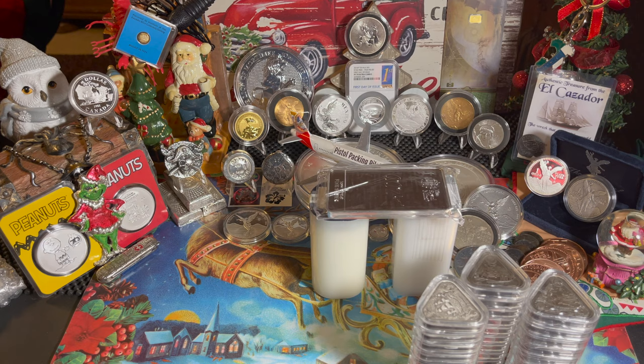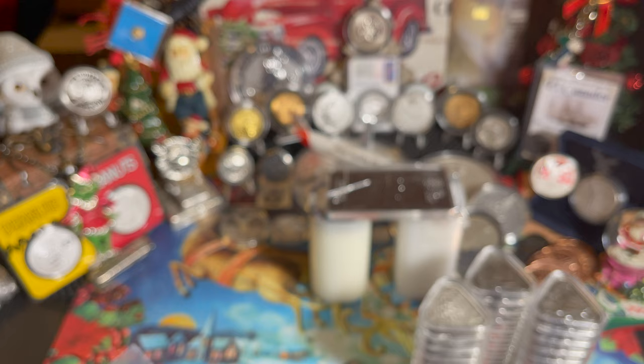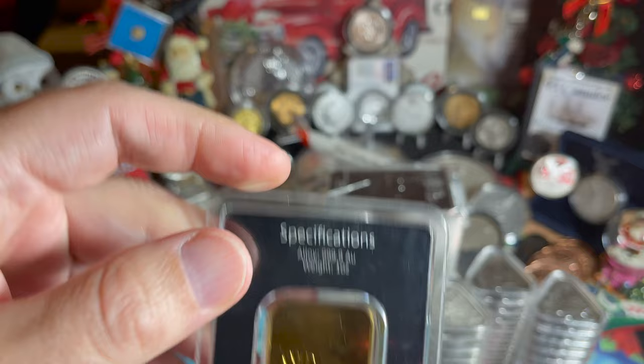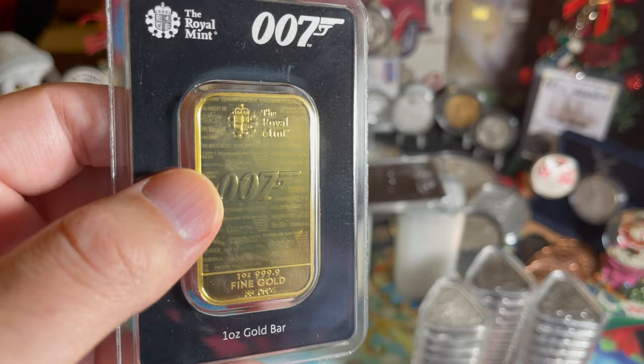Now we have to follow that up with something in gold. We got the gold version of the James Bond bar — same No Time to Die design, one ounce of fine gold. I decided to cut it out of the plastic wrapping live on camera so we can see it as it's meant to be seen. It's the same bar just bigger, and only 5,000 of these will ever be minted. I've got one of them.